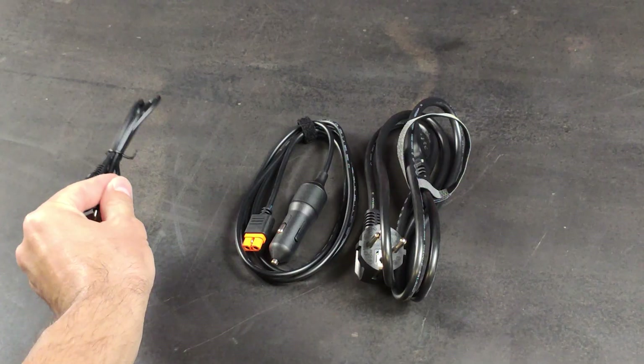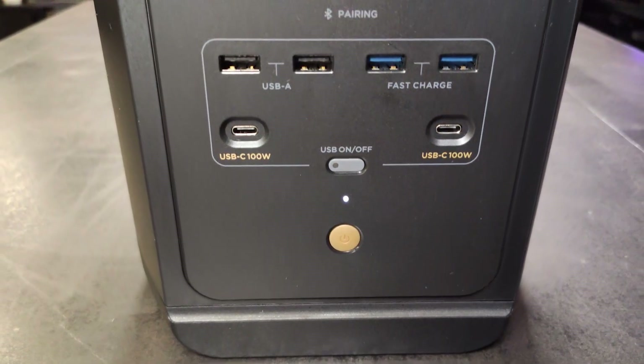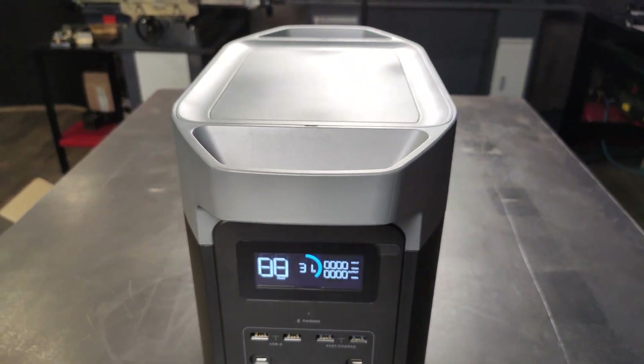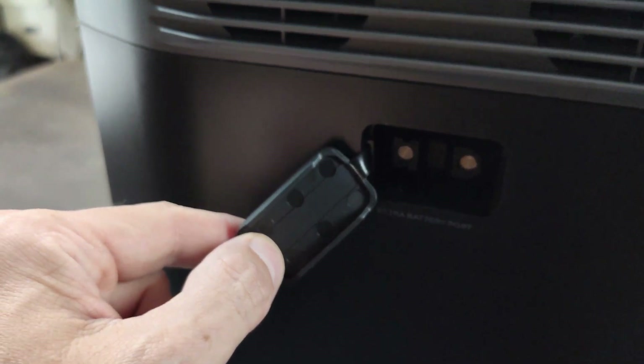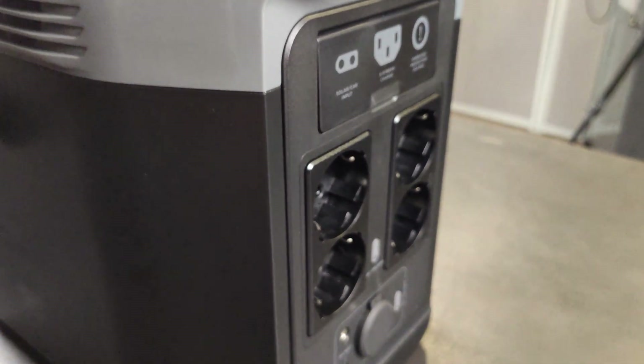It includes cables for the wireless charging sockets and other accessories. It also has a pure sine wave converter of 220 volts and 1,800 watts of power. In addition, it has the possibility of connecting other units to increase the power. It incorporates 13 sockets with which 13 devices can be powered simultaneously.